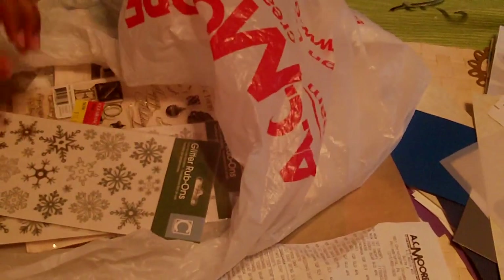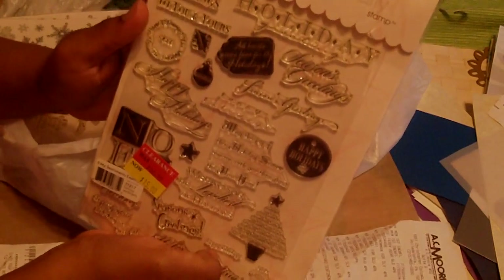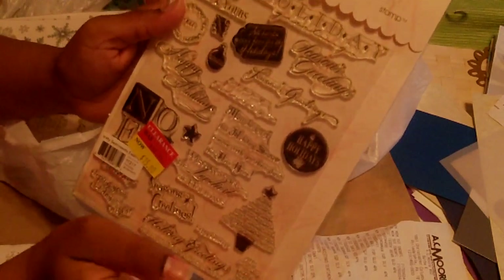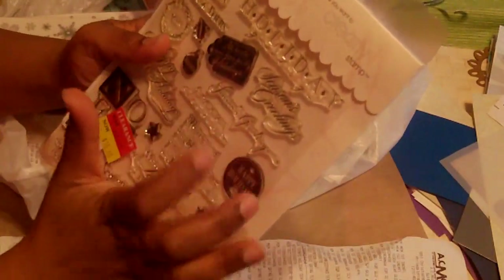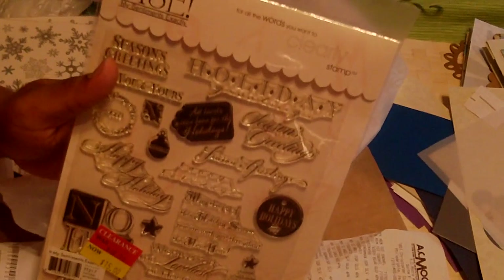I got this stamp set. Originally this stamp set was $32.99, then they marked it down to $15, and then I got it for $7.50. It comes with like 20 stamps, and $7.50 for clear stamps — you cannot beat that.